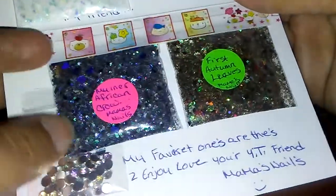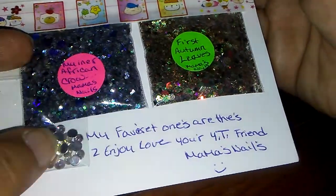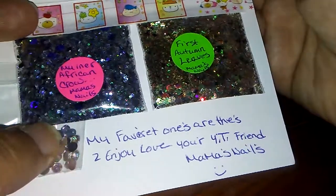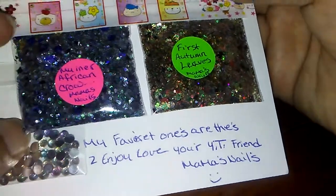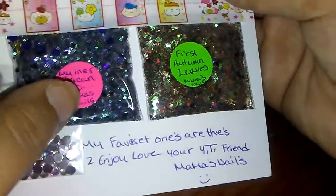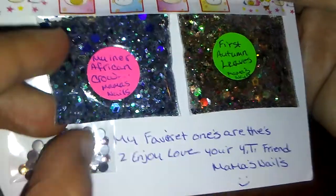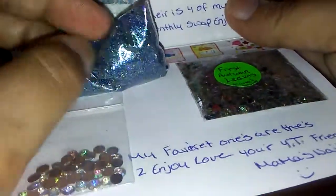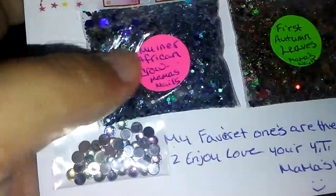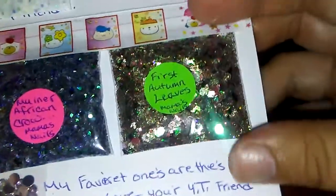These next ones are her two favorites. She says, 'My favorite ones are these two. Enjoy — love, your YouTube friend, Mama's Nails.' This one is called Munir African Crow and it's just gorgeous. Wow. It has golden keys in there. Oh, it's just so pretty — look at that, guys! It's amazing, with holographic marine hexes. So pretty.